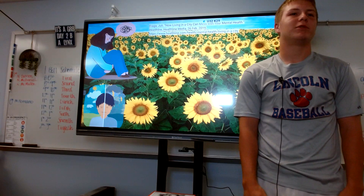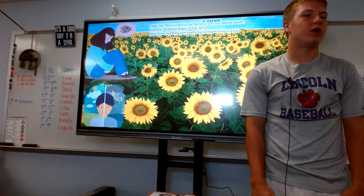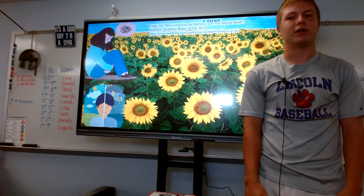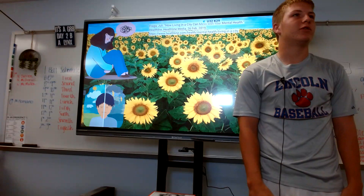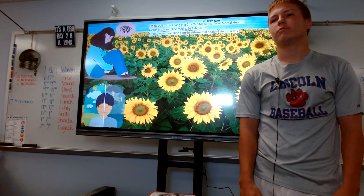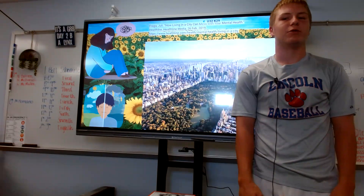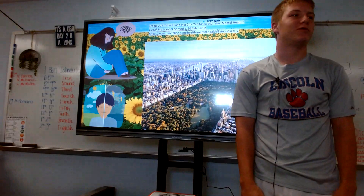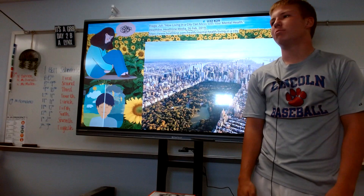Healthline.com says that over 21 percent of city dwellers have either a depression or anxiety disorder — more than people who don't live in the city. People that live in the city also have a 39 percent higher rate of having a mood disorder. That's a big number, but there are plenty of ways to deal with this. One way is to walk to a park like Central Park where there's tons of nature, but a better way is to help solve it permanently by getting some plants inside of your home.